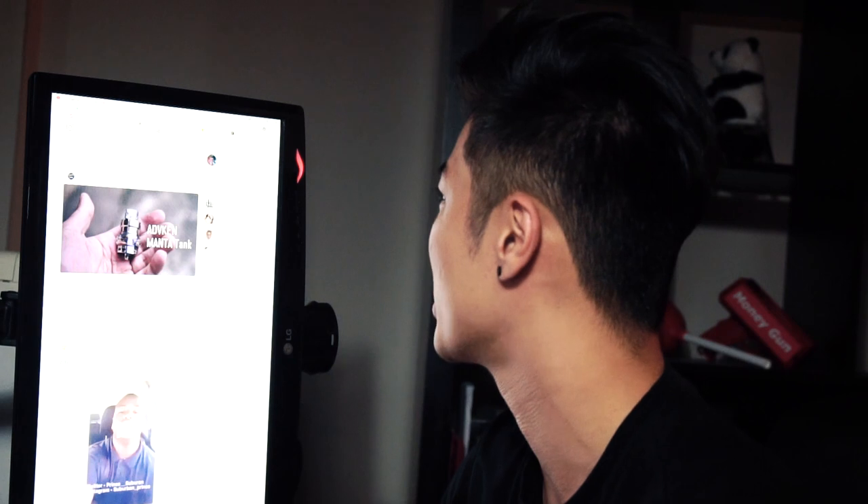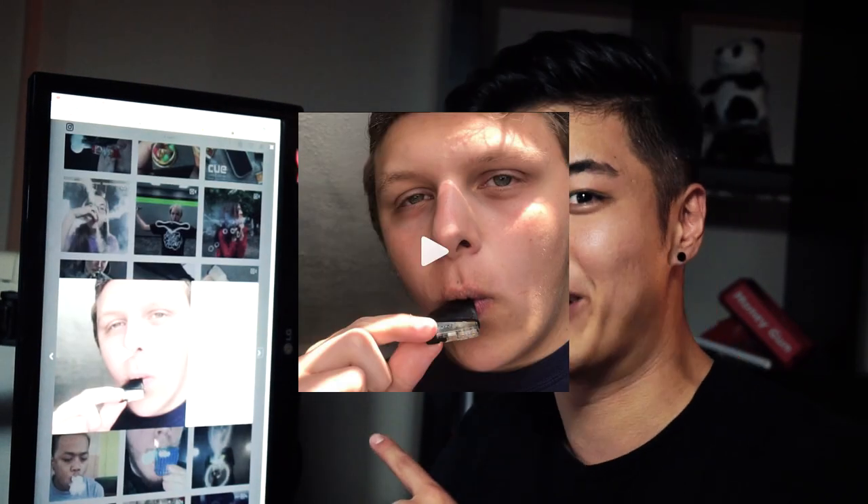I'm gonna dive into Instagram and try to find these videos again and show you guys. When I find these videos I'm gonna try to replicate them so you guys can learn how to do these clickbaity photo covers as well. I'm gonna go into my Instagram and check out hashtags. Okay, so I found one.